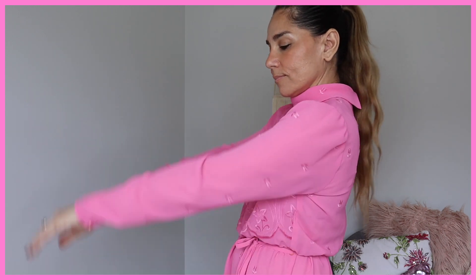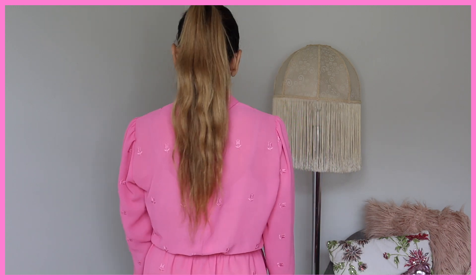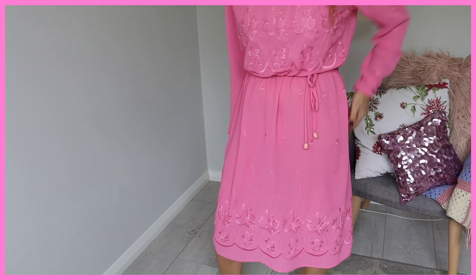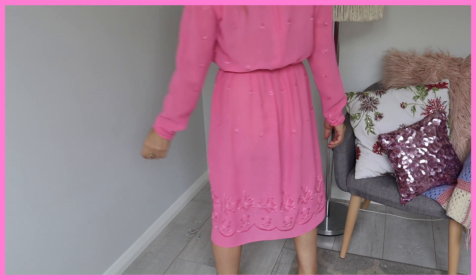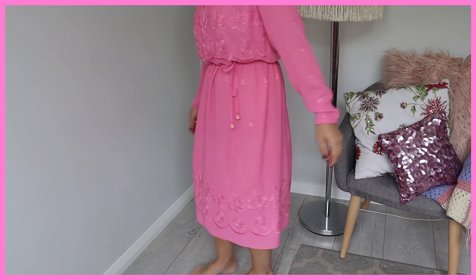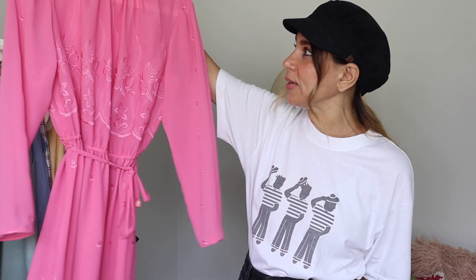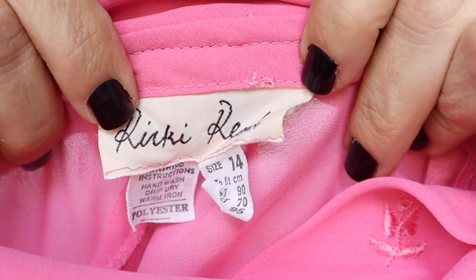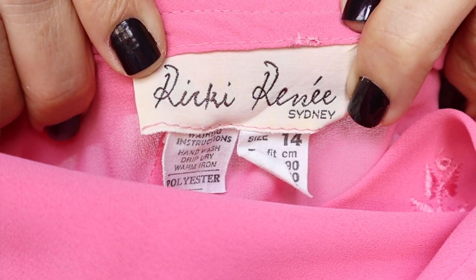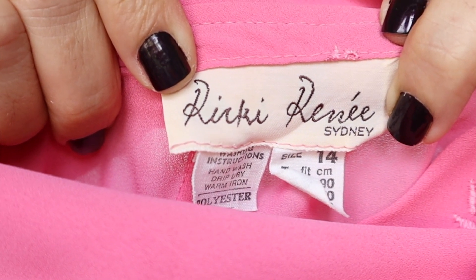What surprised me is it's labeled a size 14 — this dress barely fit me. I'm aware that vintage sizes run small, but a size 8 dress classified as a 14 just seems wrong. I think there was some kind of error with the tagging. It was eight dollars — I just absolutely fell in love. The label is Ricky Renee Sydney, size 14, 100% polyester.